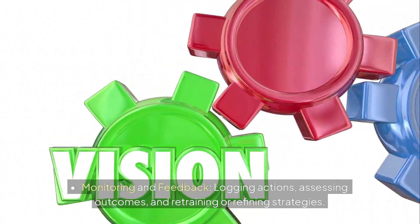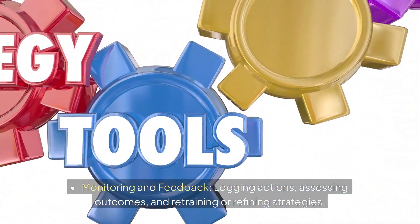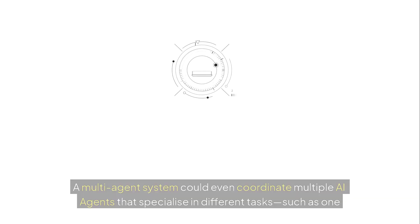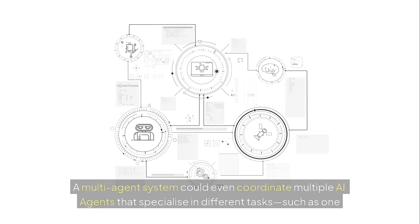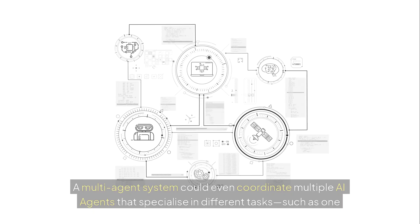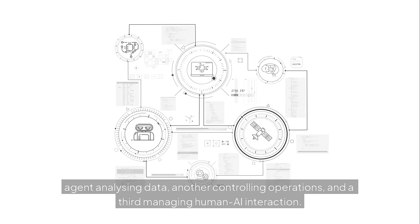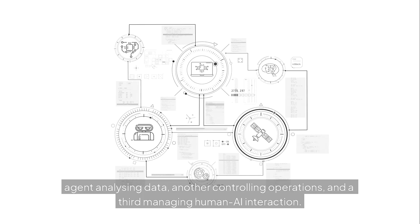Monitoring and feedback involves logging actions, assessing outcomes, and retraining or refining strategies. A multi-agent system could coordinate multiple AI agents that specialize in different tasks — such as one agent analyzing data, another controlling operations, and a third managing human-AI interaction.